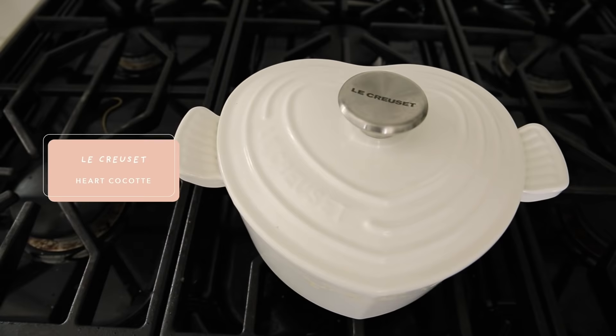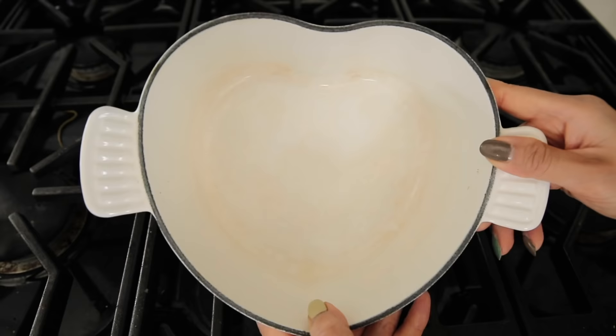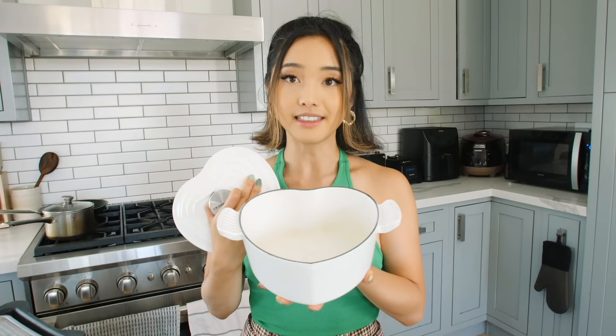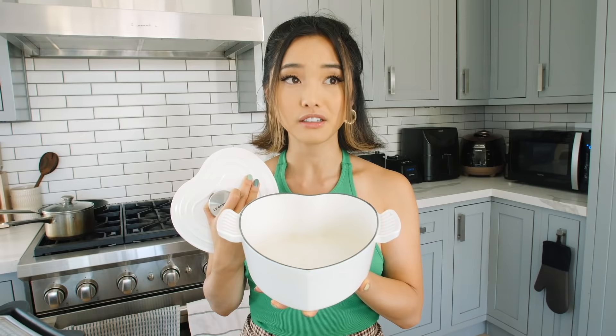And lastly, I want to finish off the video with my heart pot. This is by the brand Le Creuset. This is just a good quality, sturdy pot in the shape of a heart. I feel like this really signals how I feel about food. I love to use this for stews specifically. It makes the perfect portion for soups — around two to three servings — and it's perfect because I want to have a different soup every couple of days.